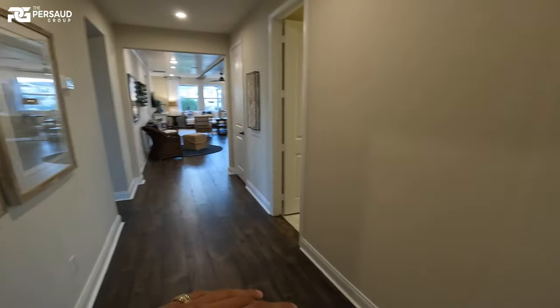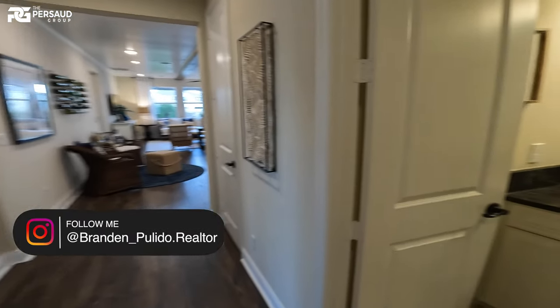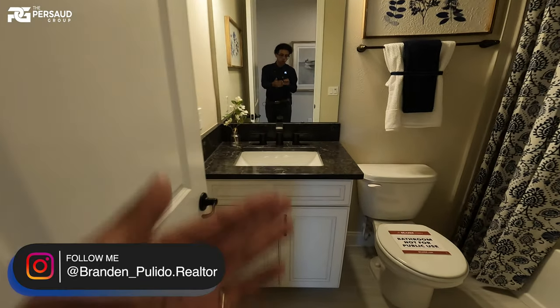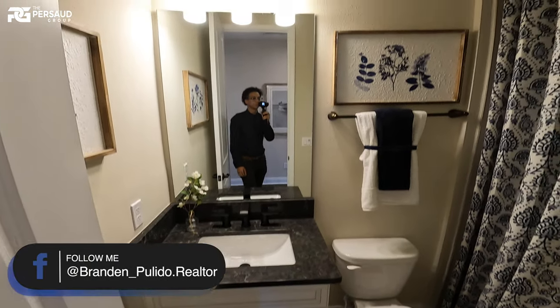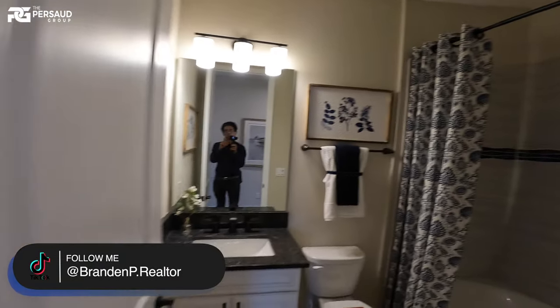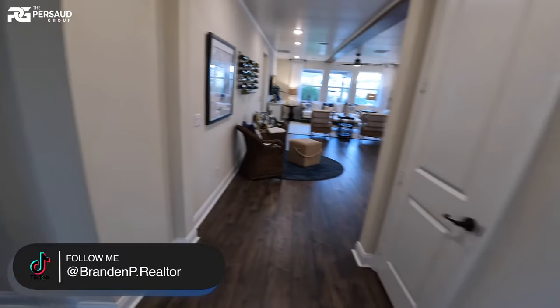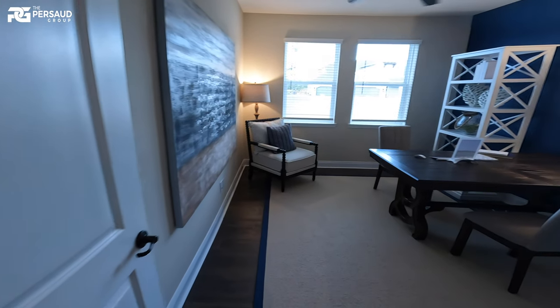You guys are going to be so surprised at how this home flows and how open it is. We've got square sinks, it's so beautiful. As far as all the materials they use in this home, it's absolutely up to par. I actually do have one of these under contract and we opted for some really good features and additional upgrades.